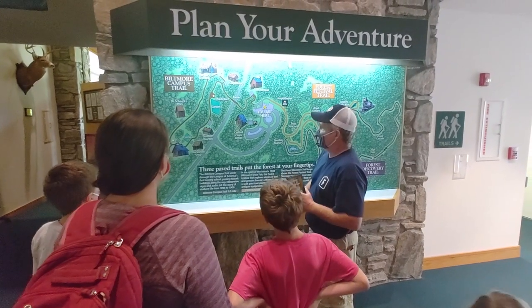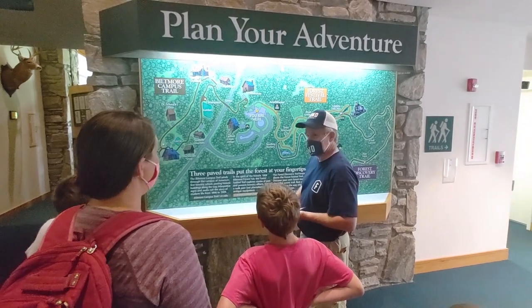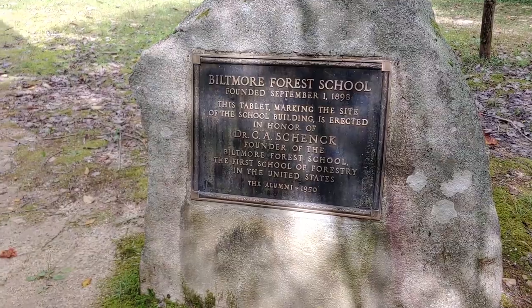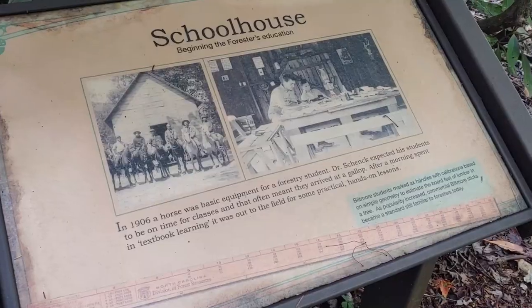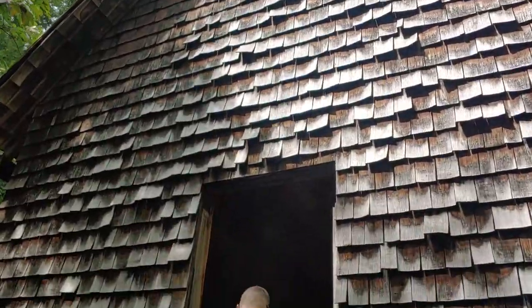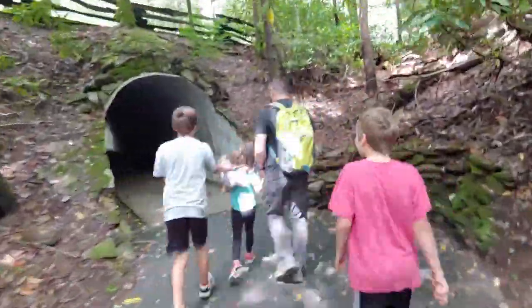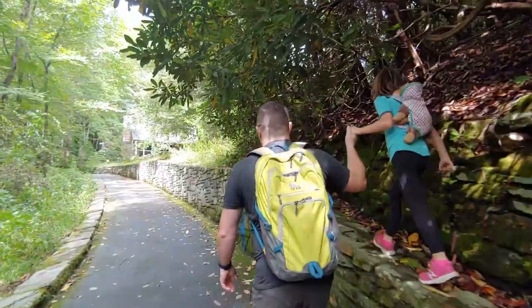The US Forest Service had rangers living there up to the mid-60s — five-star accommodations, I guess! We are standing at the area of the commissary and the first house where the forest school students used to live up until the 1960s while they were here learning how to manage forestry.